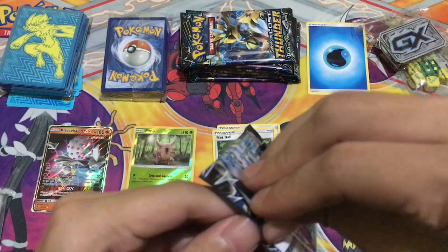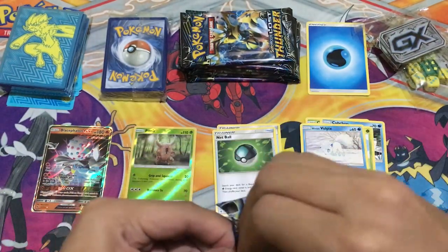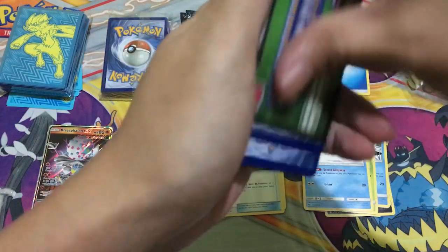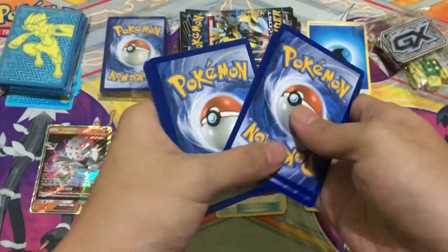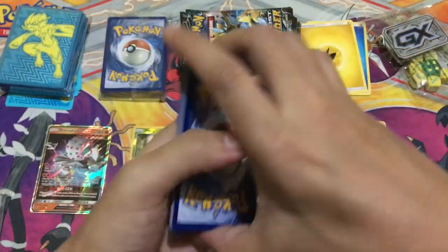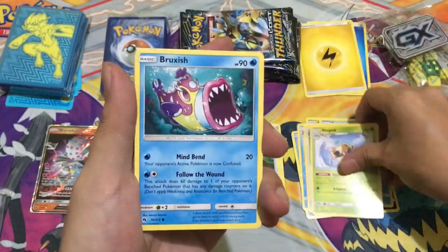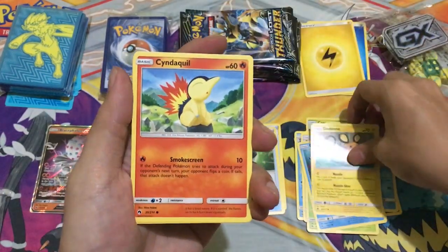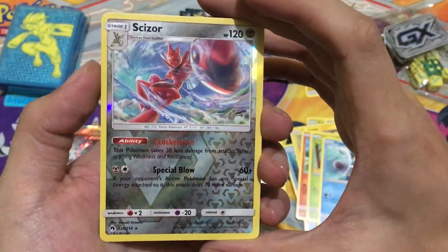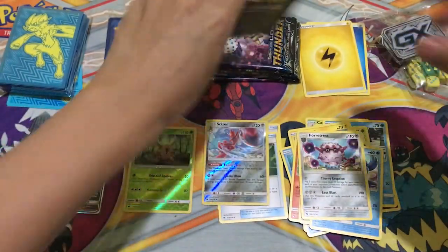Second pack — it's the Lugia art pack. Pulling a Lightning energy. Cards to the front: Trumbeak, Ninjask, Braviary, Dedenne, Cyndaquil, Wimpod, Poipole. For the reverse we got Cyzor, and it's a rare. The rare we got is Forretress. On to the next pack.